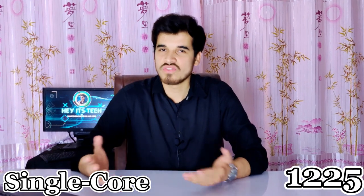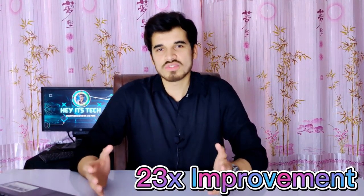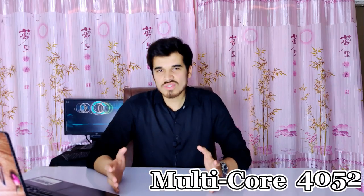When it comes to Geekbench 5, the single-core score of this processor is 1225, which is a 23% improvement over the last generation Qualcomm Snapdragon 7 Plus Gen 1. Furthermore, the multi-core score has demonstrated a significant improvement of over 21%, resulting in a total score of 4052, which is quite impressive.